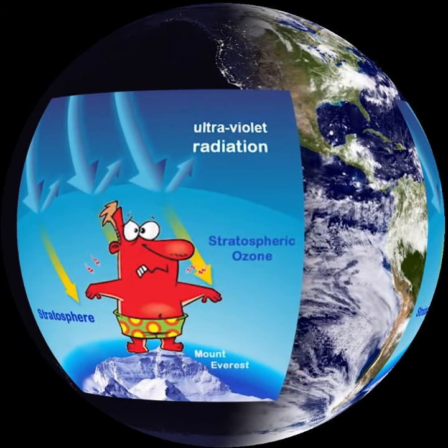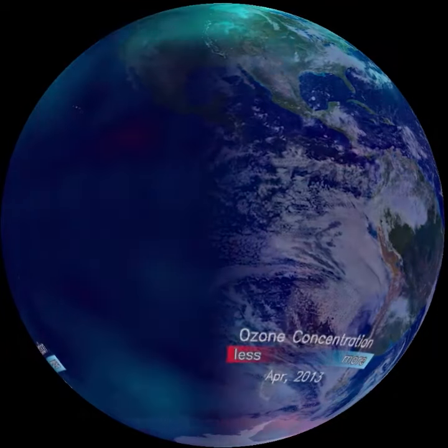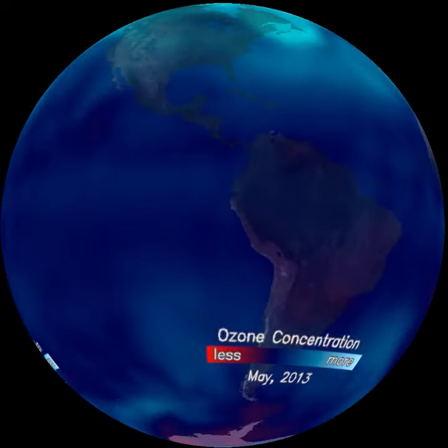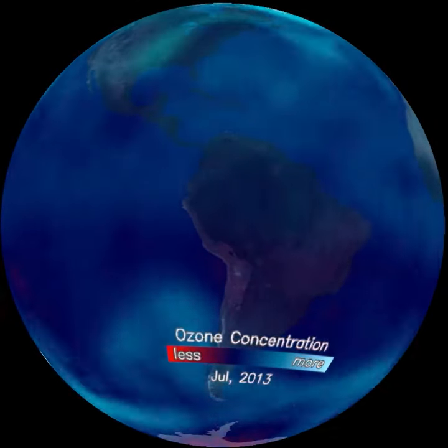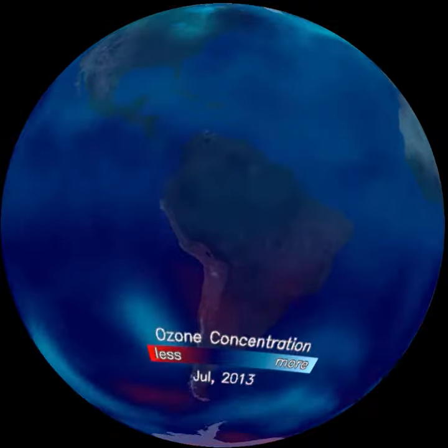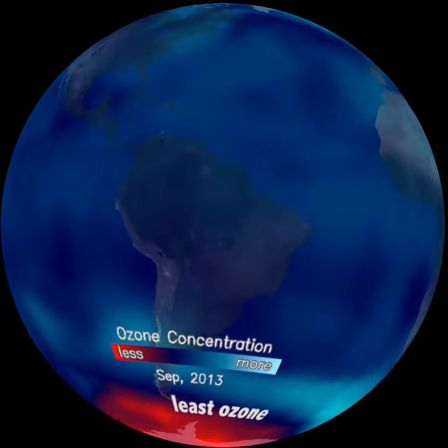If you've ever had a sunburn, you know that too much UV exposure can hurt. Although we can't see ozone, satellites can measure it. Here is daily ozone over a year, artificially colored light blue for the most ozone, dark blue for less, and red for the least.